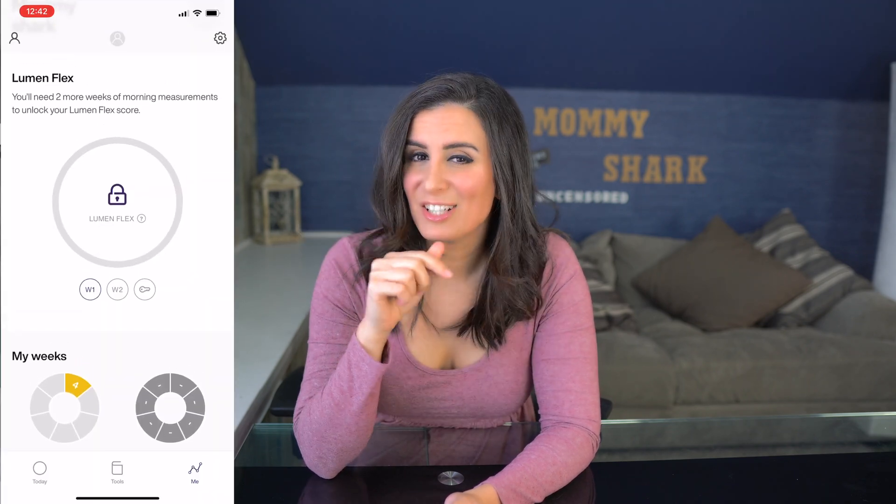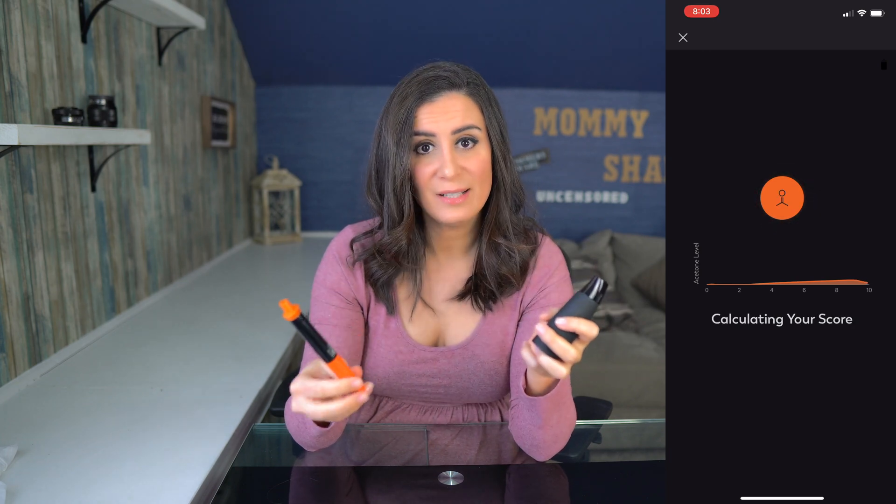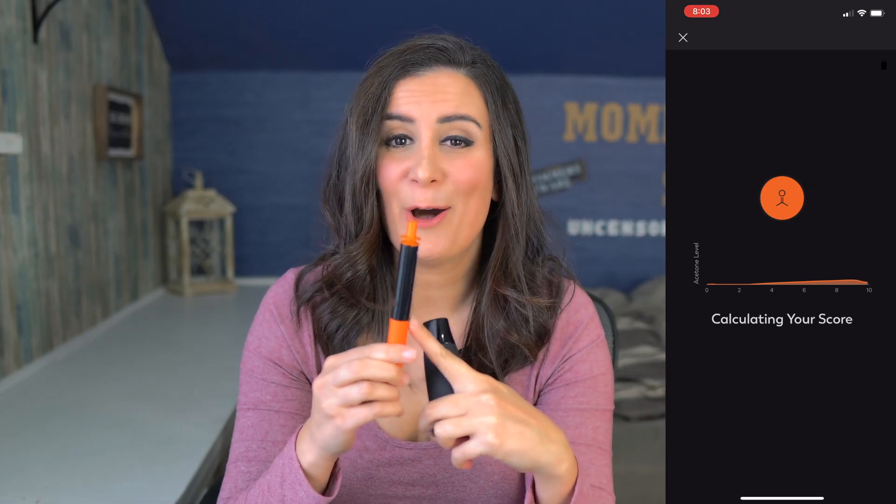The lumen pen has a Lumen Flex Score which shows you how well you've fat adapted. What these devices provide is feedback on how your body reacts to certain foods and carbs, and how you can accommodate that to make sure what you're eating gives you the results you want.